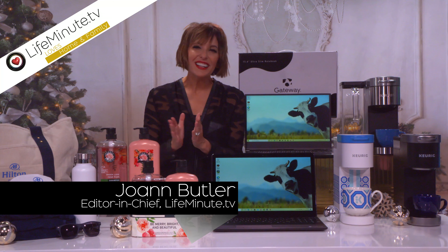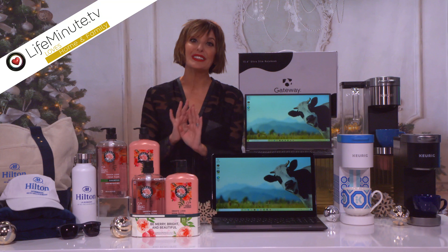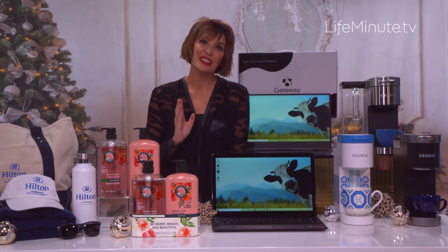Hi, I'm Joanne Butler with four holiday must-have gifts I'm absolutely loving right now, starting with travel.